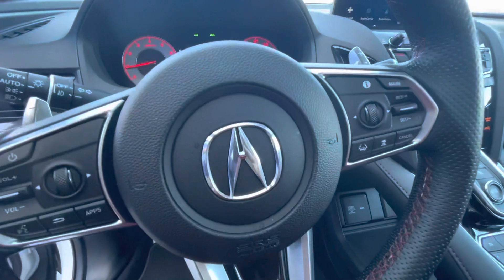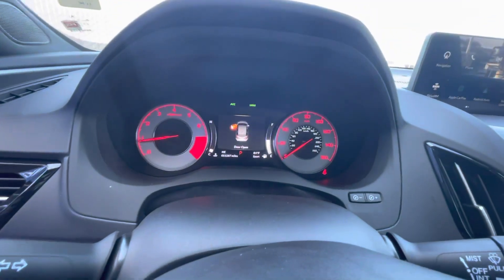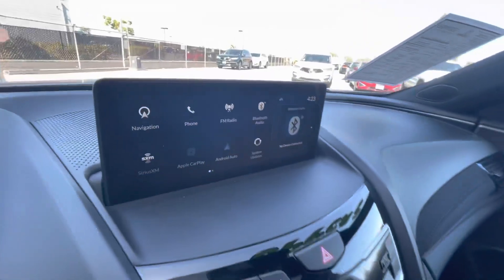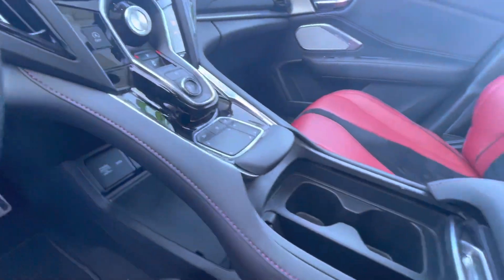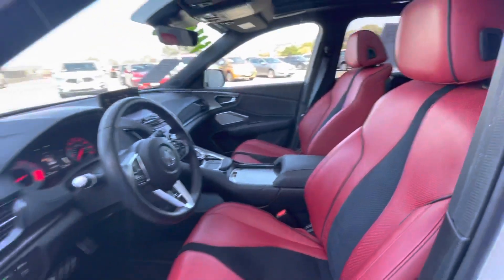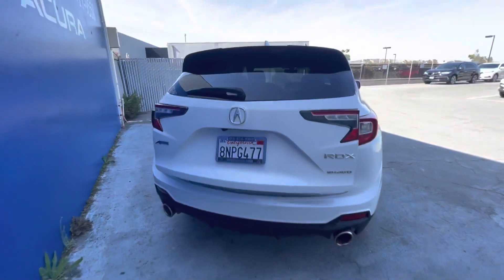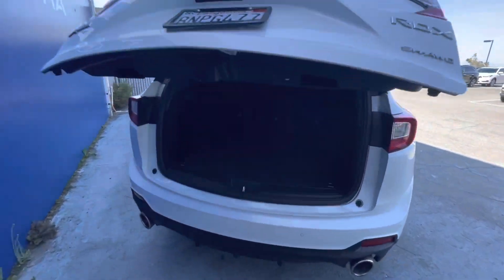Some of the key features about this vehicle is that it has navigation, that panoramic sunroof, of course all-wheel drive, power liftgate, heated driver and passenger seats, cooled front seats, backup camera, and a turbocharged engine that makes up to 272 horsepower.